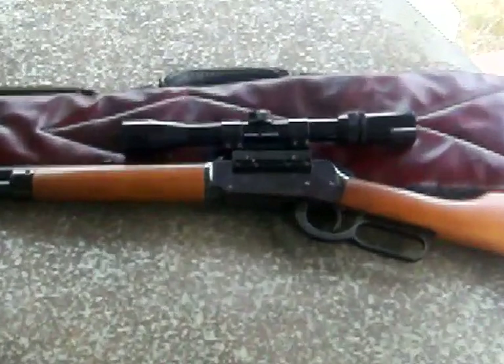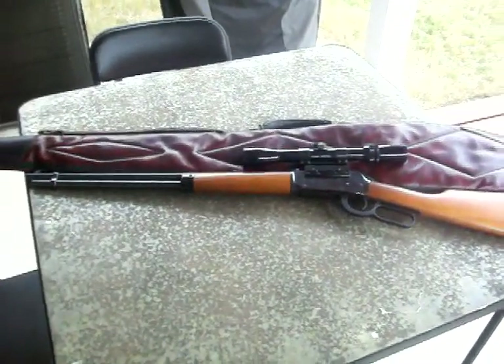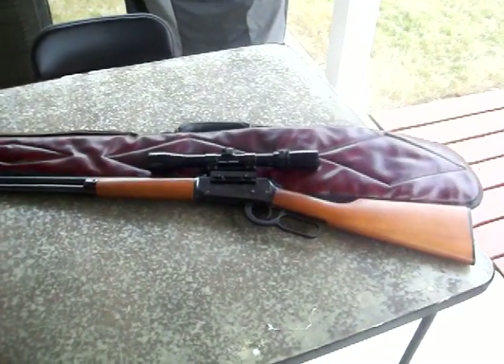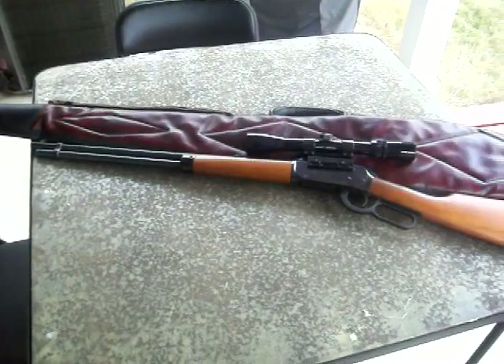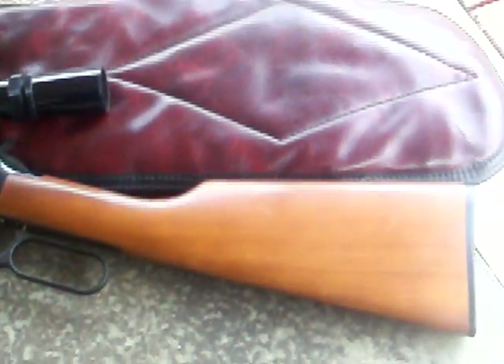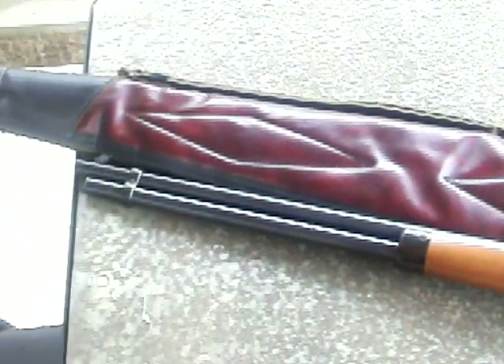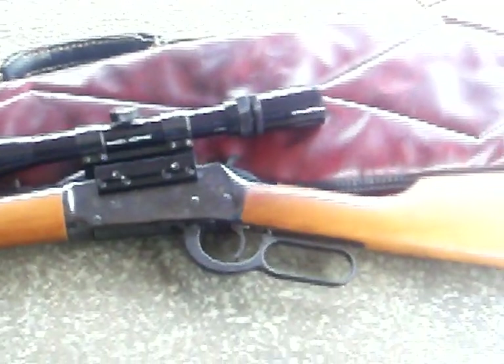It's a .30-30. It has the scope — well, not on it, but it comes with the scope. I picked it up yesterday. It's a lever action — Model 54. I am not a hunter, but my father-in-law is a hunter. Maybe one day I might go out there — I doubt it, but you never know. I picked that up yesterday and it was a hell of a deal. Got the rifle, the scope, and the carrying case for dirt cheap.